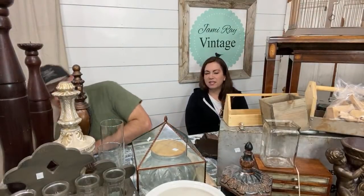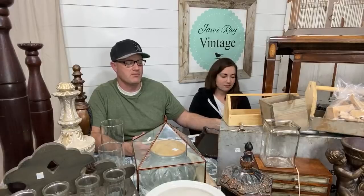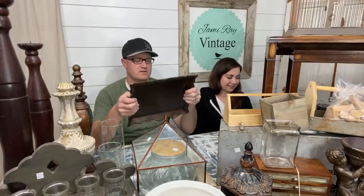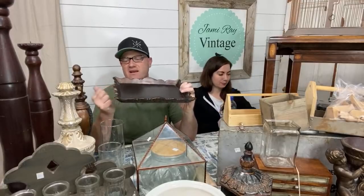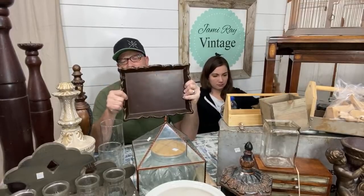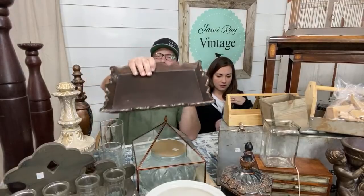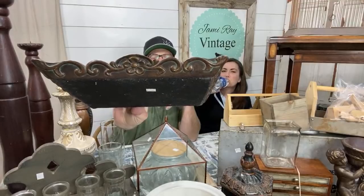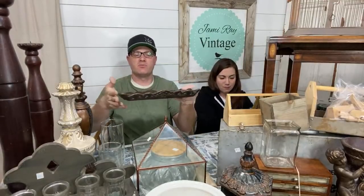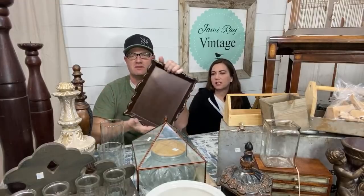We had a chair outside that we grabbed to bring in. Also, just a tray for display — this is $3. I'm pretty sure it's resin, not metal, but it's got fun little detail on it. It's not super big, probably about 13 inches wide by about 8 or 9 inches. Zeb picked it.